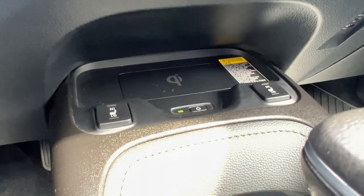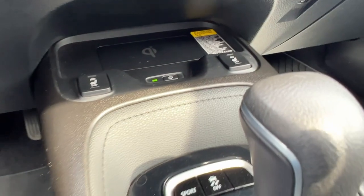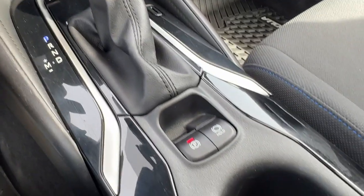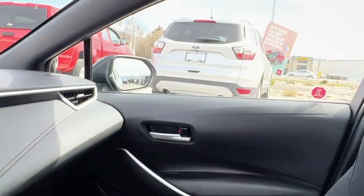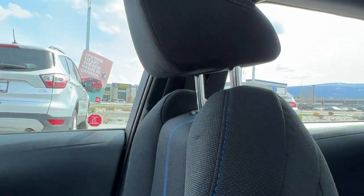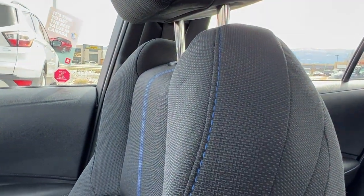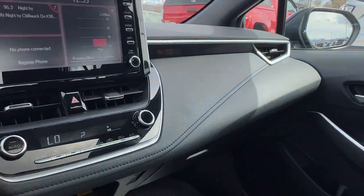Down here we've got our wireless phone charger as well as our front heated seat controls, and moving to the center console we're going to find our electronic parking brake and our brake hold system. Looking up, we've got our power tilt-and-slide moonroof, and throughout we've got this great-condition black cloth interior with blue piping.